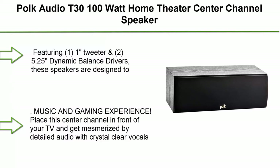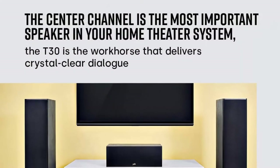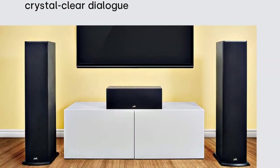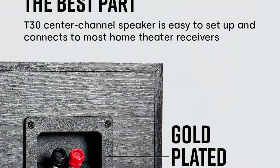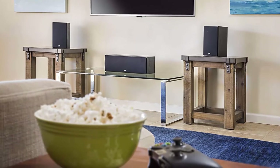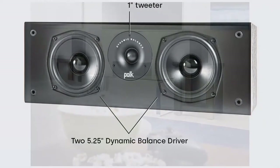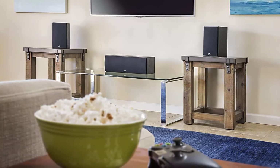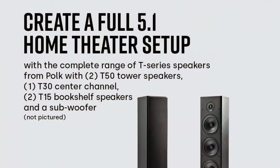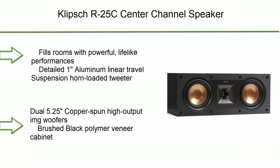Number 7: Polk Audio T30 100-watt home theater center channel speaker. High-res audio with deep bass response, Dolby and DTS surround. Features one 1-inch tweeter and two 5.25-inch dynamic balance drivers for natural, well-balanced sound with massive bass even at the lowest frequencies. Amplify your movie, music, and gaming experience. Detailed audio with crystal clear vocals fills any small to medium-sized room. Create a full 5.1 home theater setup with the complete T-Series range.